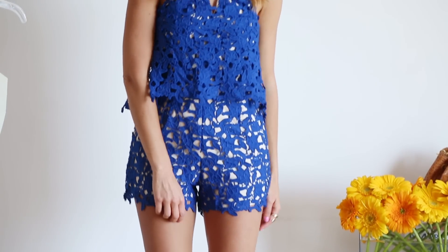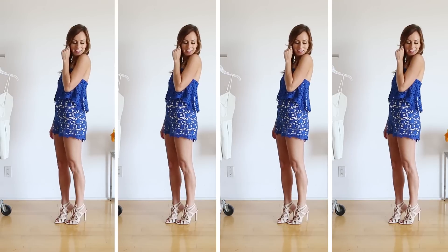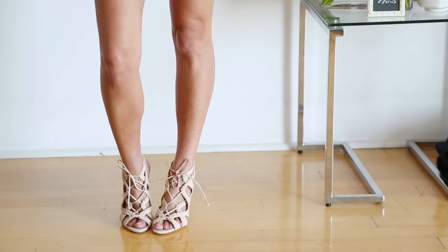For my next romper look, I went with another big trend for summer which is colorful lace. I went with bright blue but you could do any color you like. And then again, I wanted to lengthen my legs so I added a nude shoe.